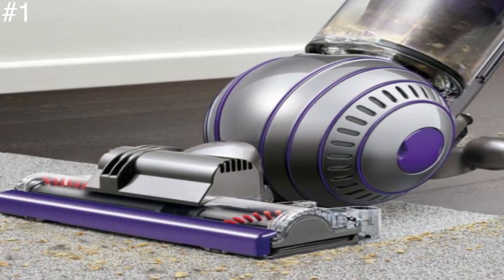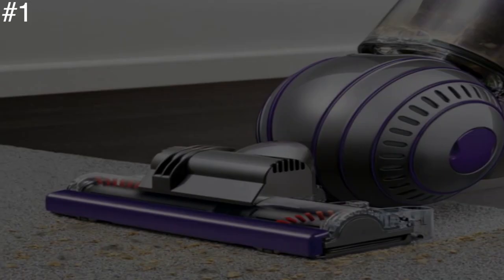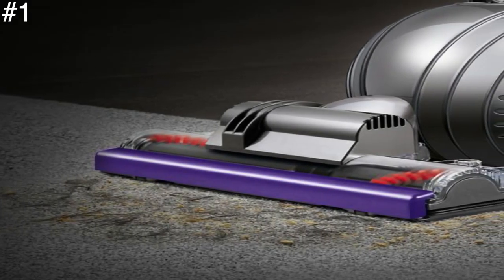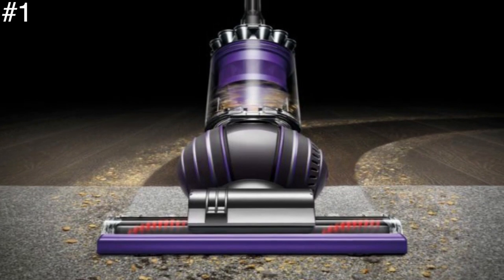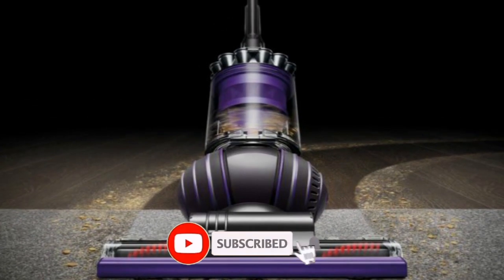Rotating heads pick up all manner of debris from surfaces, and it has a turbine head for finer dust, which is great for hard floors. The generous hose makes it easy to reach every nook and cranny. Dyson's signature ball makes this vac very easy to move — although it's not the lightest, the compact design means it can be carried with ease, even up and down stairs, which can be tough with a cylinder vacuum. Thanks for watching, and make sure you click the subscribe button below.